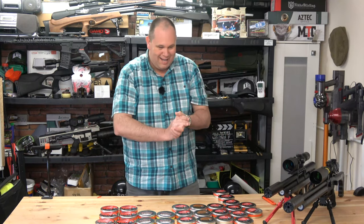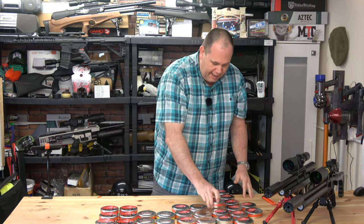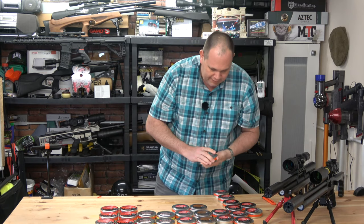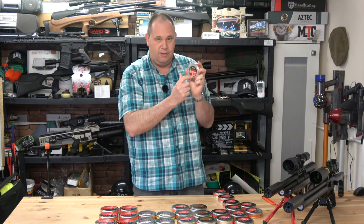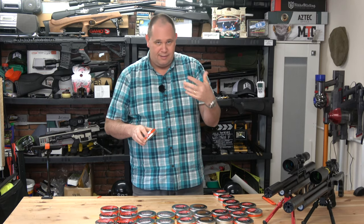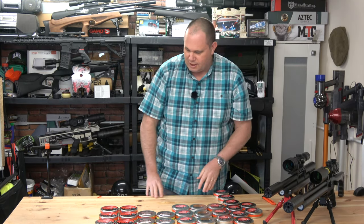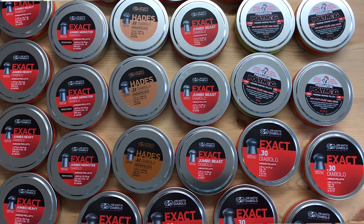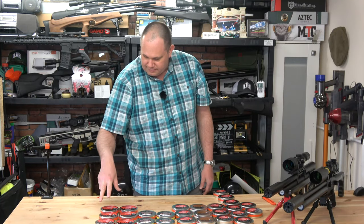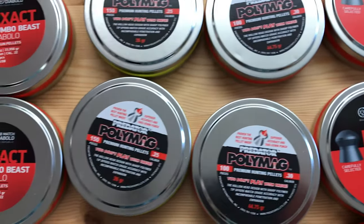That's my haul from JSB — thank you very much, very much appreciated. I shall thoroughly enjoy those and use them for lots of testing. If anyone knows where I can get a reliable source of these in the UK, I'd be really interested. I reckon I've got about 600 .22 redesign pellets there, but I need more. I've got 30 poly mags — never seen 30 poly mags before, but that's because I'm in the UK and we can't get stuff here.